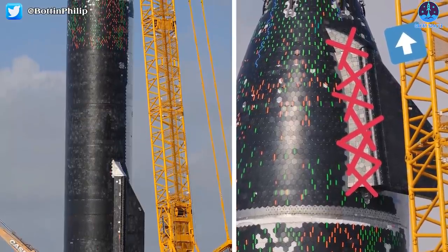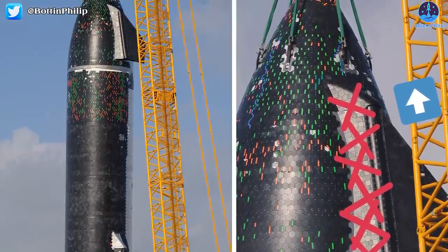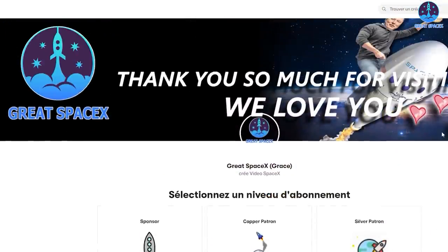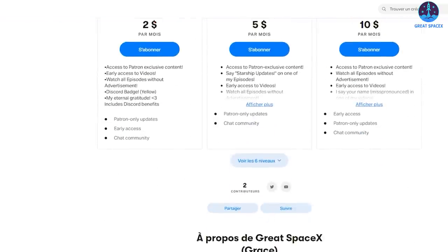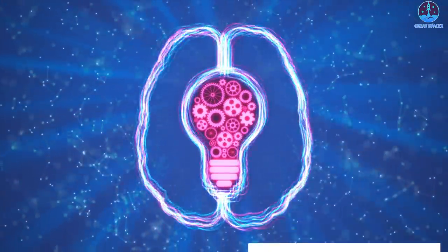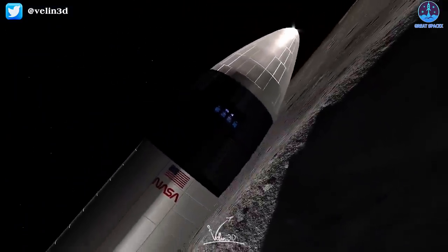And that wraps it up for today's episode. If you like what my team and I are doing and would like to help, you can become a patron through our Patreon link in the description below. You can also give us ideas so we can improve even more — everyone's support motivates us to create more quality content. Thumbs up if you enjoyed today's episode, subscribe if you haven't already, and hit the bell so you won't miss future episodes. This is Kevin from GreatSpaceX, and I'll see you next time.